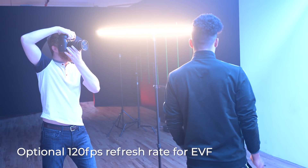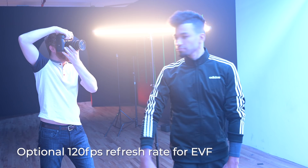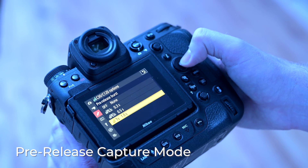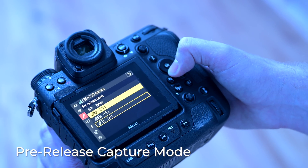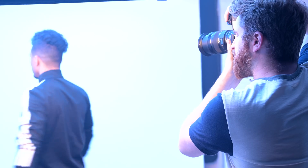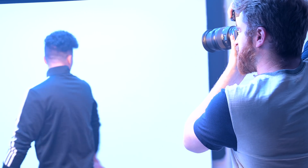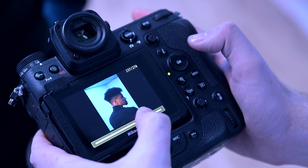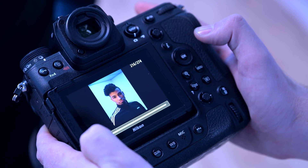Nikon didn't forget to add some crucial photo upgrades as well, starting with giving users the option to set their EVF refresh rate up to 120 frames per second for an even smoother, more lifelike viewing experience, which is great for video capture as well. They've added a pre-release capture mode where, while half-pressing the shutter button or AF-on button, the camera will record up to one full second in the buffer. This can also be set to 0.3, 0.5, or a full second, with the remainder time when the button is fully pressed for a total of four seconds.